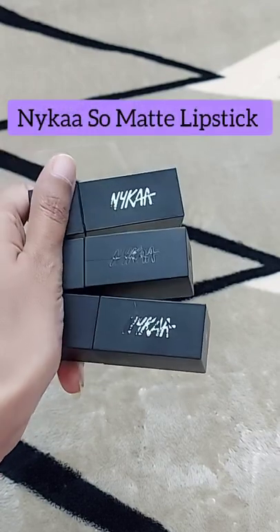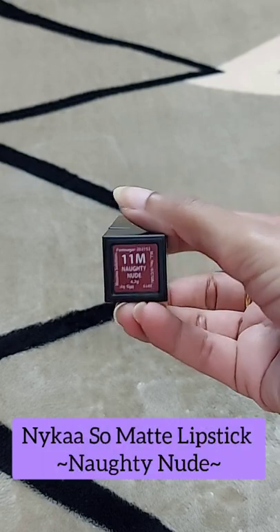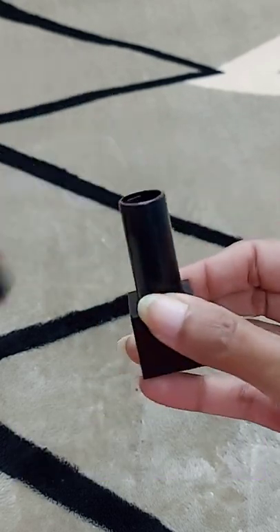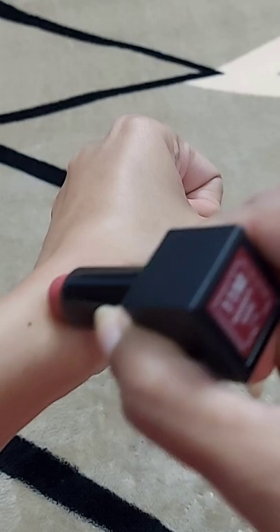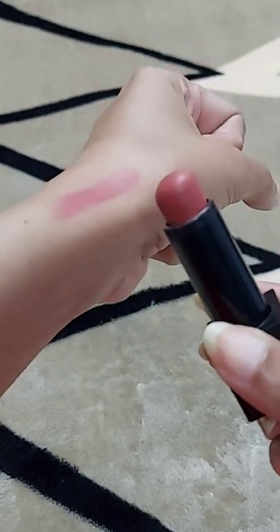Hi everyone, today I'm here to show you my top three favorite lip colors from Nyka. The first lip color is Naughty Nude, and this is my favorite everyday lip wear. It is perfectly nude with a pinkish undertone, and this is the lip shade I love to wear on a daily basis.